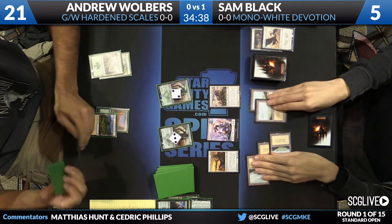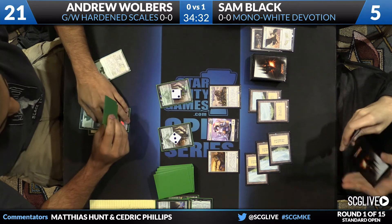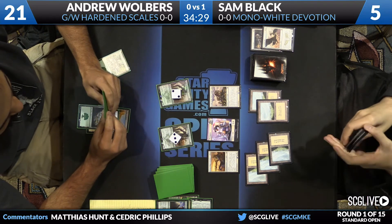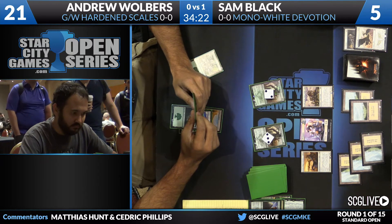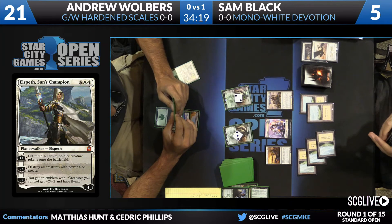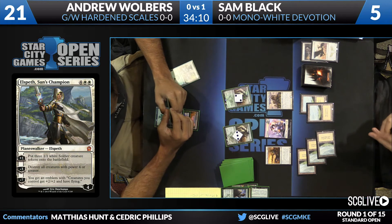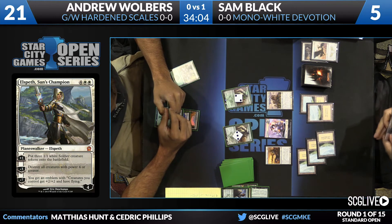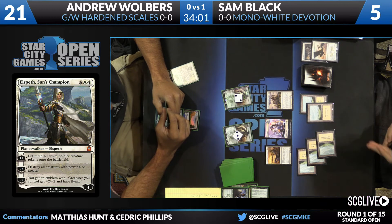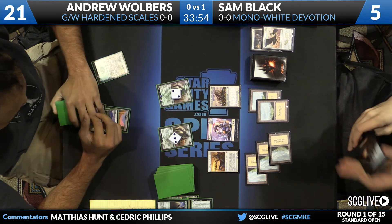Sam passes the turn back, knowing just how good Elspeth is if he can survive to it. Against a mono-green deck that almost certainly has no answer for the planeswalker, there's plenty of things on Andrew's board for Elspeth to deal with — her minus-three kills every creature on Andrew's board while leaving Sam's untouched. Sam is at five life, staying on a Valorous Stance, facing down two lethal trampling Avatars of the Resolute. He needs to draw land number six for Elspeth.